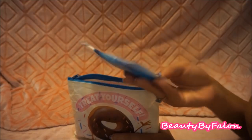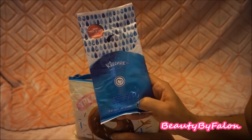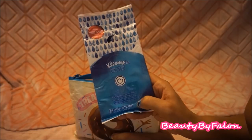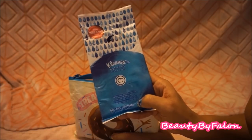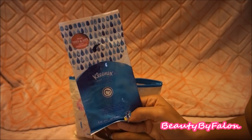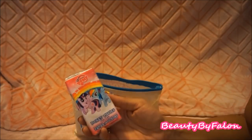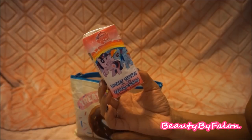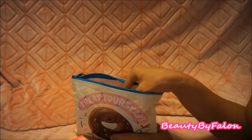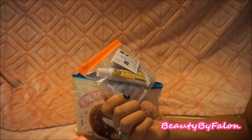I have Kleenex wet wipes — gentle clean for hands and face, no harsh chemicals. There are eight wipes in this. I got this at Dollar Tree; I believe they're by the Kleenex brand. I also have a My Little Pony pocket tissues from Dollar Tree.